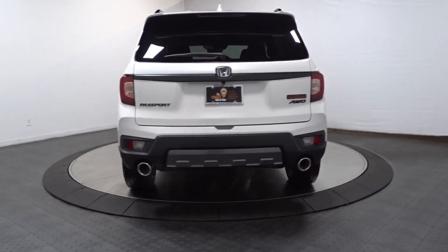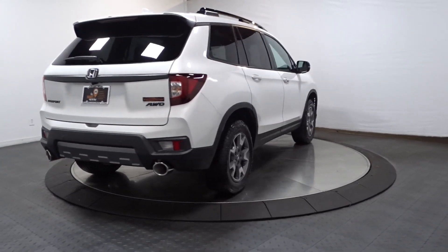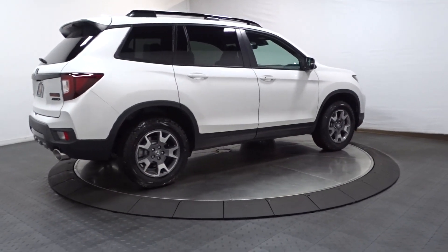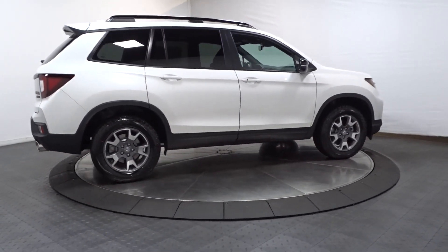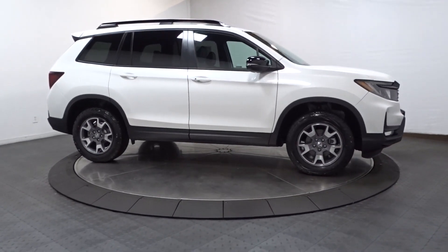These are just some of the great options this vehicle comes with: Apple CarPlay and/or Android Auto, heated driver's seat, moonroof, navigation system, keyless entry, fog lamps, satellite radio, backup camera, lane-keeping assist, and heated mirrors.